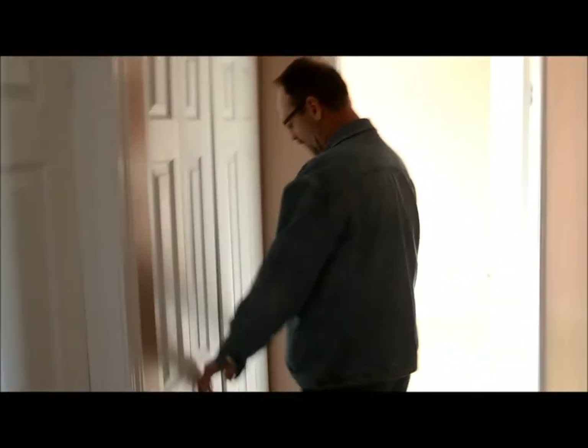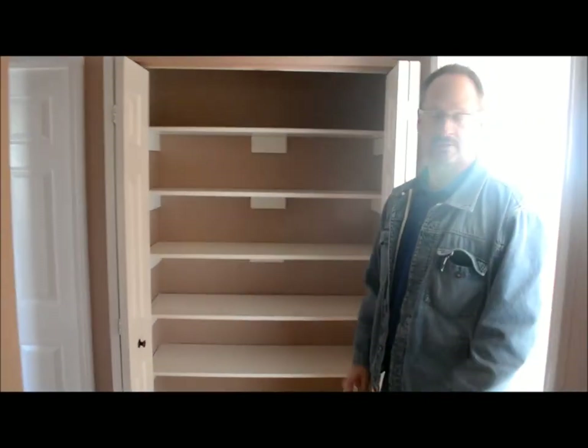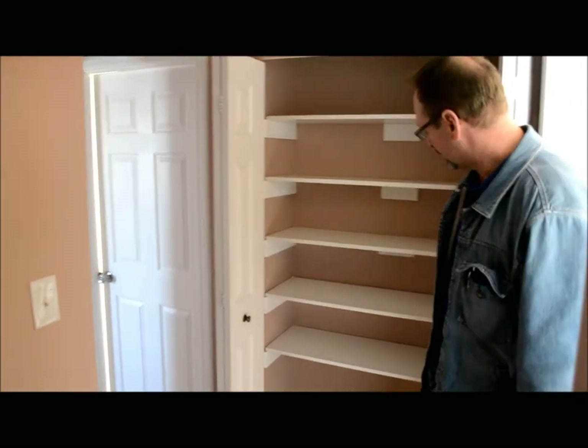Good size rooms all the way around. Linen closets back out here where you can store your linens. Plenty of additional storage space with lots of shelves here for towels, blankets, pillows and things like that.